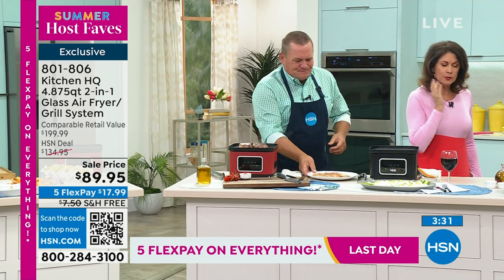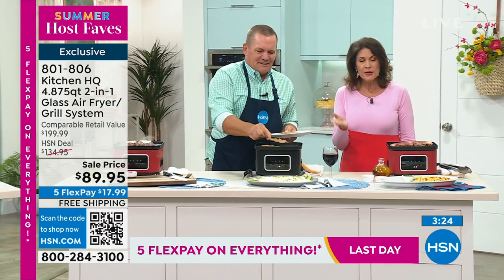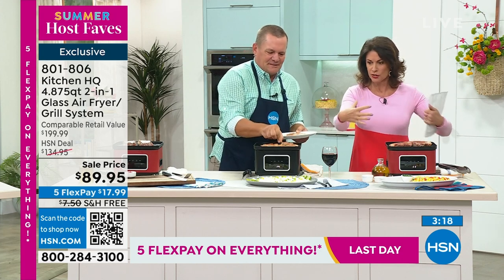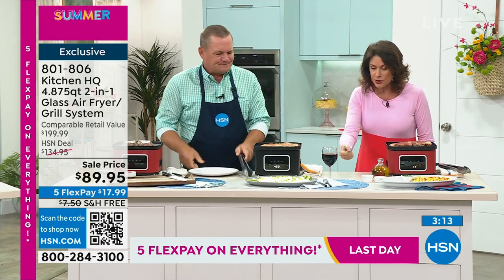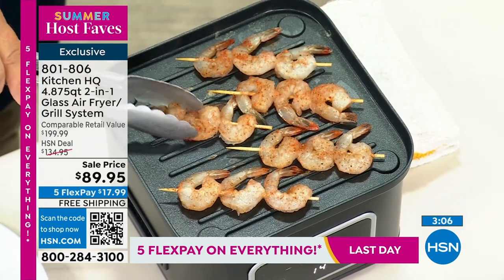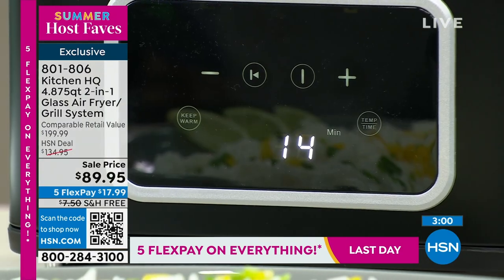If this were just an air fryer at $89.95, I would be going, wow, that is a super buy. But to get the grill and the air fryer, and the fact that it is glass instead of that really deep dark tunnel — where you put your food in the drawer and have to keep checking it and every time you do all the heat escapes — now it makes more sense. It's easier to clean because it's glass, you can see what's going on, and you get the grill on top of it for under $90.